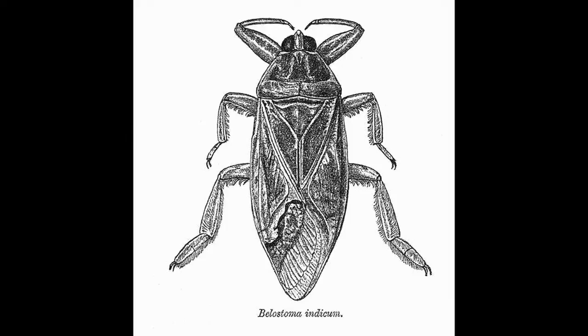They're elongate, flattened insects. The flattened aspect facilitates their swimming through water where they're predators, and they have pinchers on their front legs, referred to as raptorial forelegs, and they have a stout beak, referred to as a piercing, sucking mouthpart, and they will stab their prey, and they'll take fish and other insects and can even bite a toe or two.